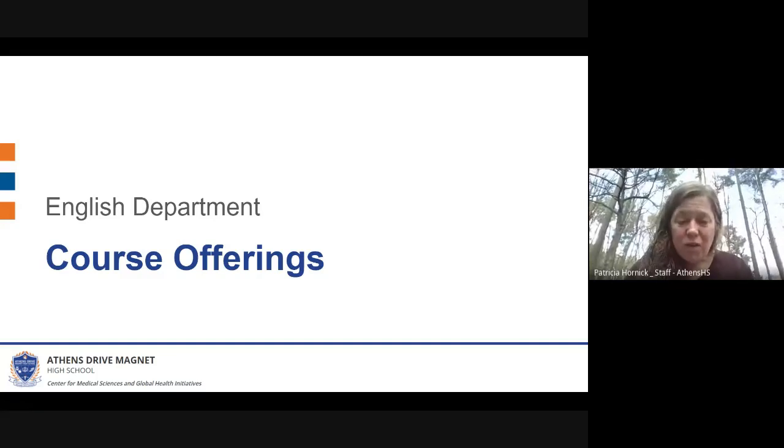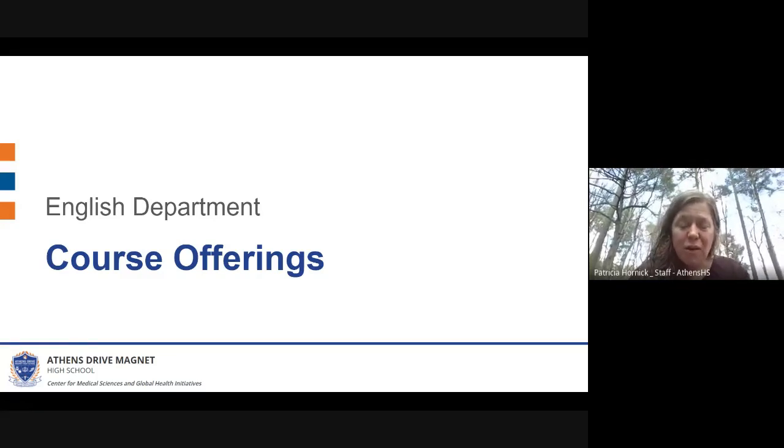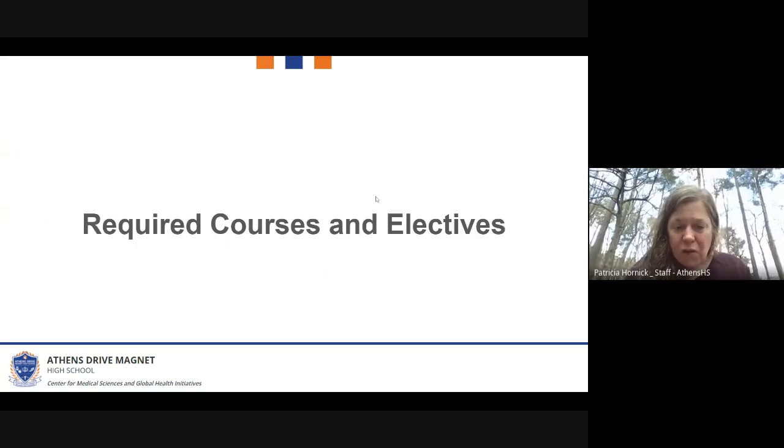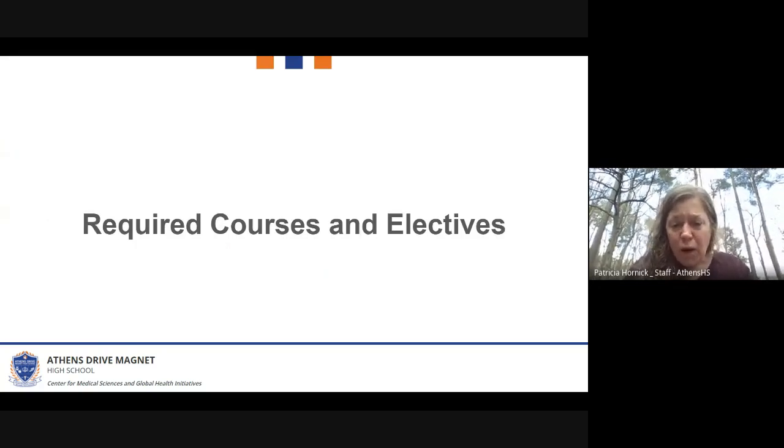My name is Trish Hornick and I am one of the department chairs for the English department here at Athens Drive High School. I wanted to tell you a little bit about our English department course offerings. These first slides will be about the required courses.